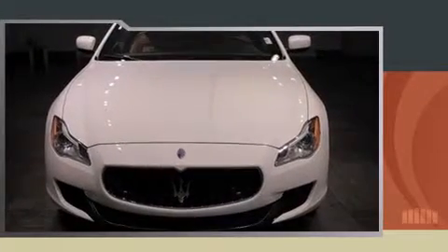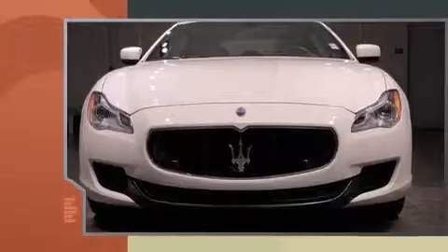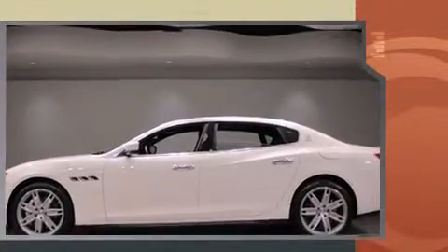Introducing the 2014 Maserati Quattroporte. This four-door sedan still has less than 10,000 miles. It features an automatic transmission, all-wheel drive, and a 3-liter six-cylinder engine.